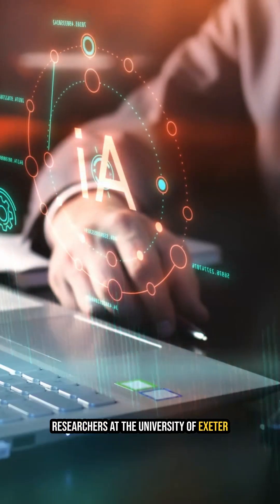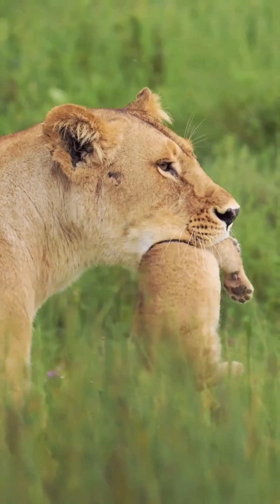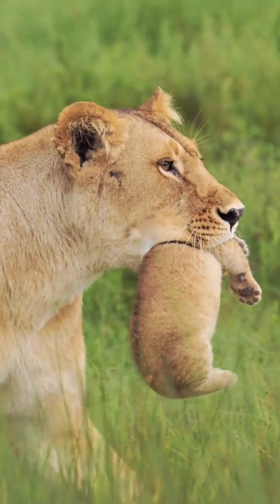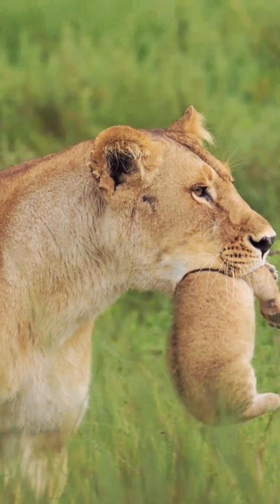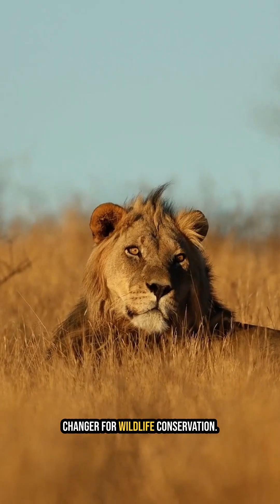Researchers at the University of Exeter used artificial intelligence to uncover a new intermediate roar, alongside the famous full-throated roar we all know. And this isn't just cool — it's a game-changer for wildlife conservation.